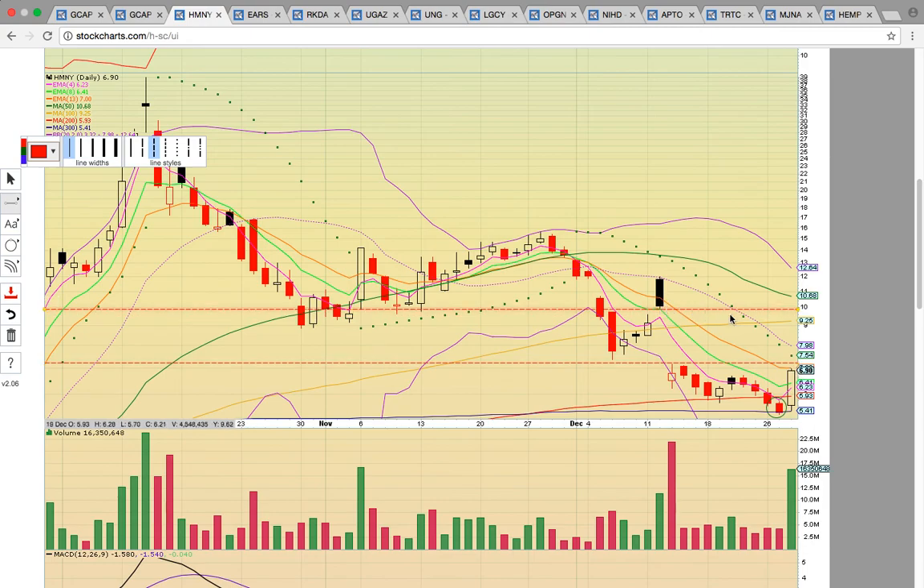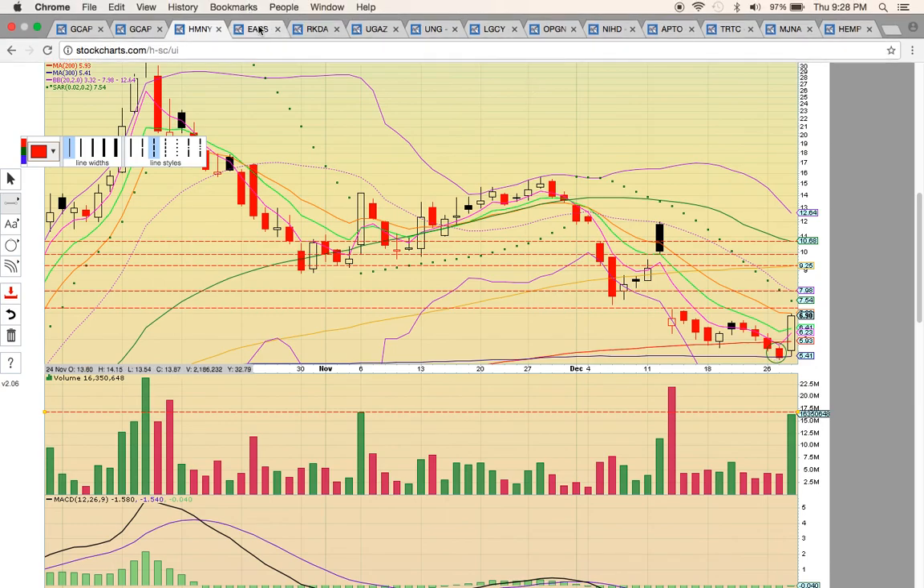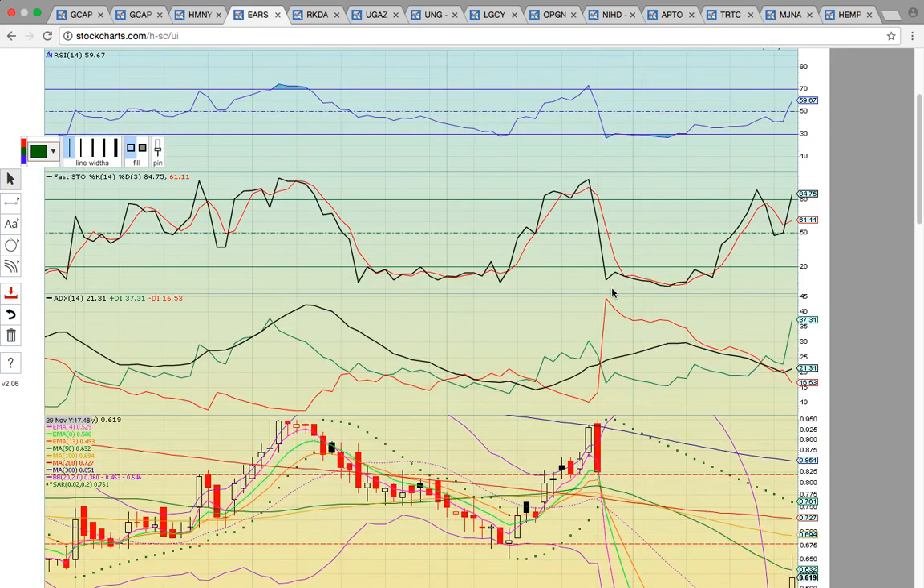The big thing is breaking above the bottom of the gap, which is this red line right here, pretty much lined up just above EMA 13. The top of the gap is the bottom of the black candle up at $10. In between, you have the middle Bollinger Band to get above. It has to get back above the $8 level to get a new uptrend going, and then the 100-day simple moving average at $9.25. A gap fill would lead up to the 50-day simple moving average at $10.68. The big volume today is promising. If it drops below $5.41 — below the 300-day simple moving average — the chart is busted and the bears are still in control, signaling more downside risk.